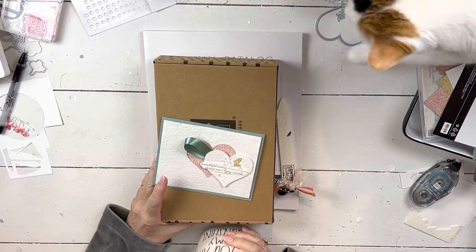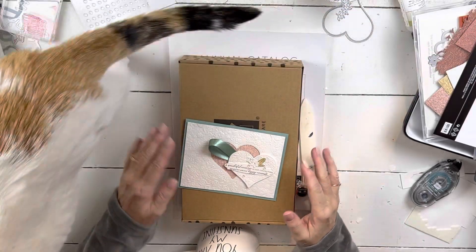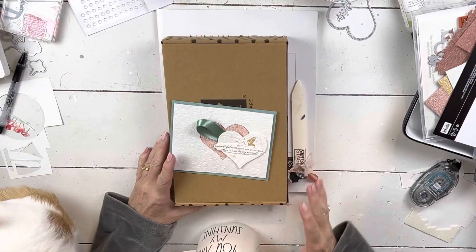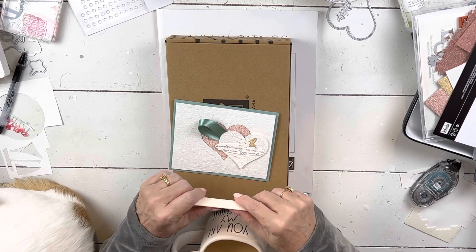Good morning everybody. My name is Sheri. Welcome to my stamp studio. It's very early in the morning here. I still have on my robe and I'm having my first cup of coffee, but I wanted to get this first little walkthrough video done for you.